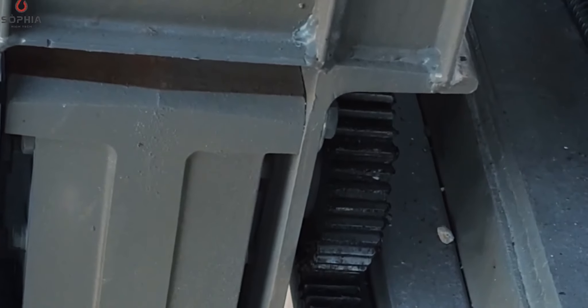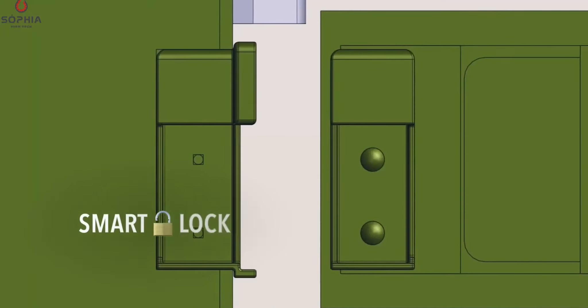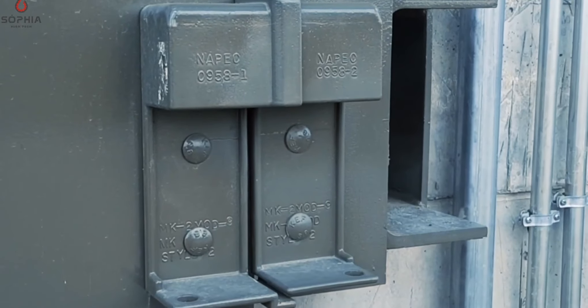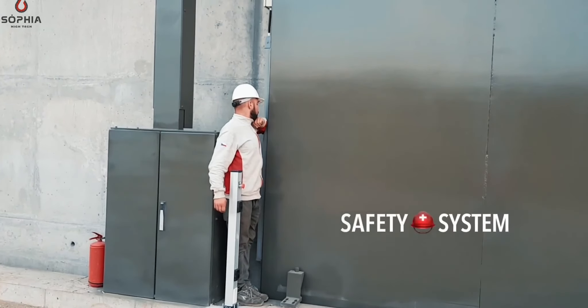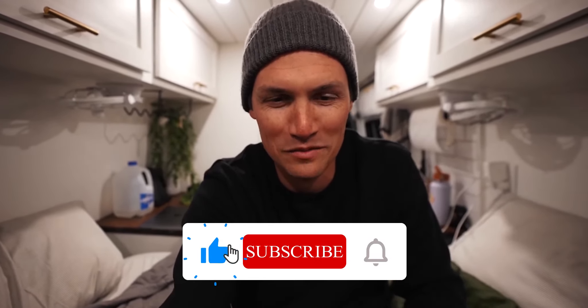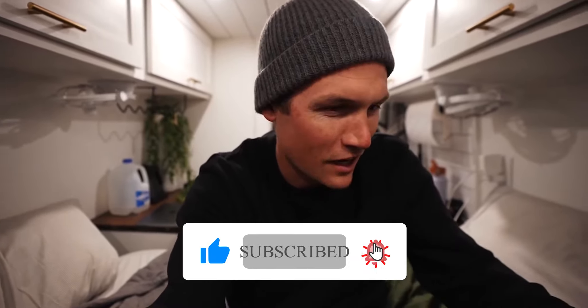Tell me which luxurious doomsday bunker caught your attention and which one you wish to see in real life. Thank you very much for watching. Let me know what you think of these opulent residences and which features appeal to you the most. If you haven't already, subscribe to the channel and turn on post notifications to stay up to date — more videos will be coming soon.